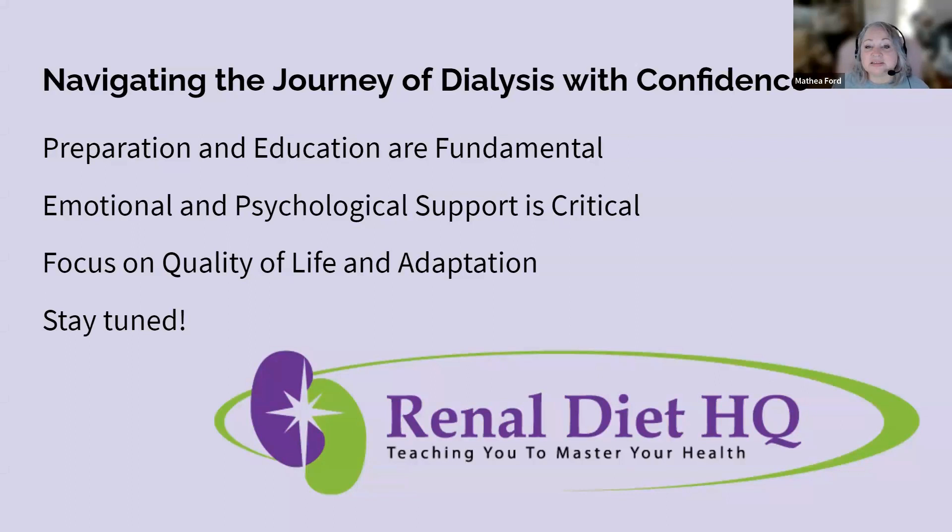The journey through dialysis is complex, multifaceted, and deeply personal, yet there are universal truths and strategies that can guide patients and their families. Number one: preparation and education are fundamental. Understanding the intricacies of dialysis — including the types of dialysis, the process of accessing treatment, and the necessary lifestyle adjustments — empowers patients to make important, informed decisions. This knowledge also reduces anxiety and fear, paving the way for a smoother transition to dialysis.